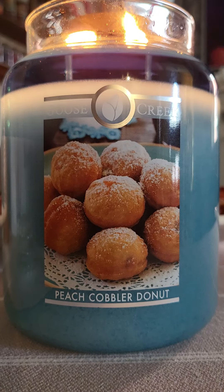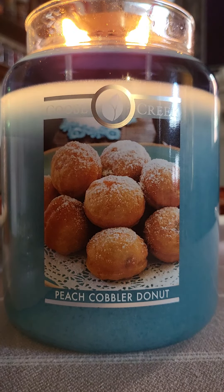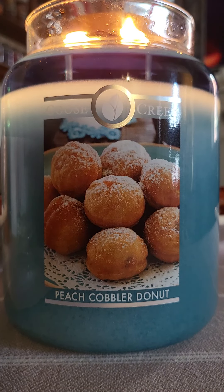Once again, if you're a peach lover and a doughnut lover this candle is for you, and for me this one is definitely a reorder. Until next time, stay safe and keep on burning those candles — definitely give this one a try.